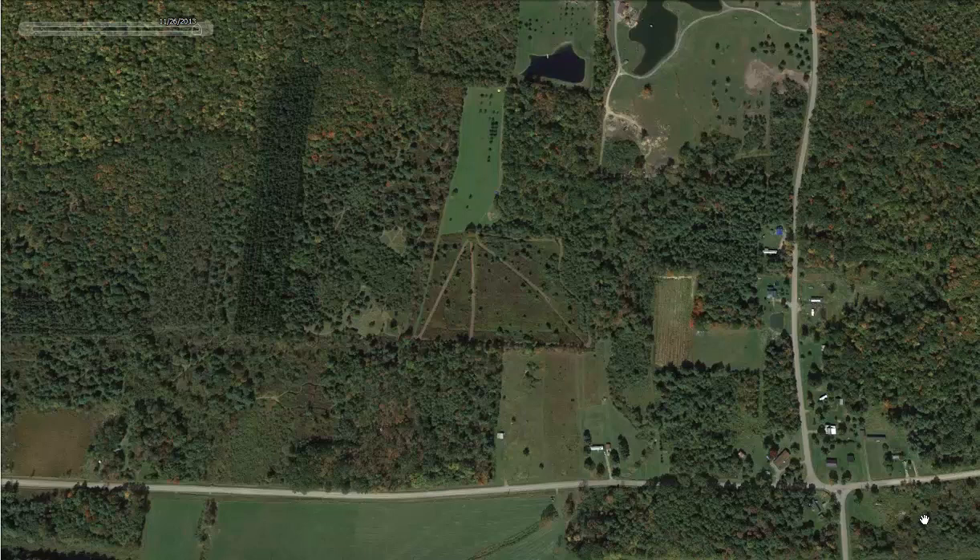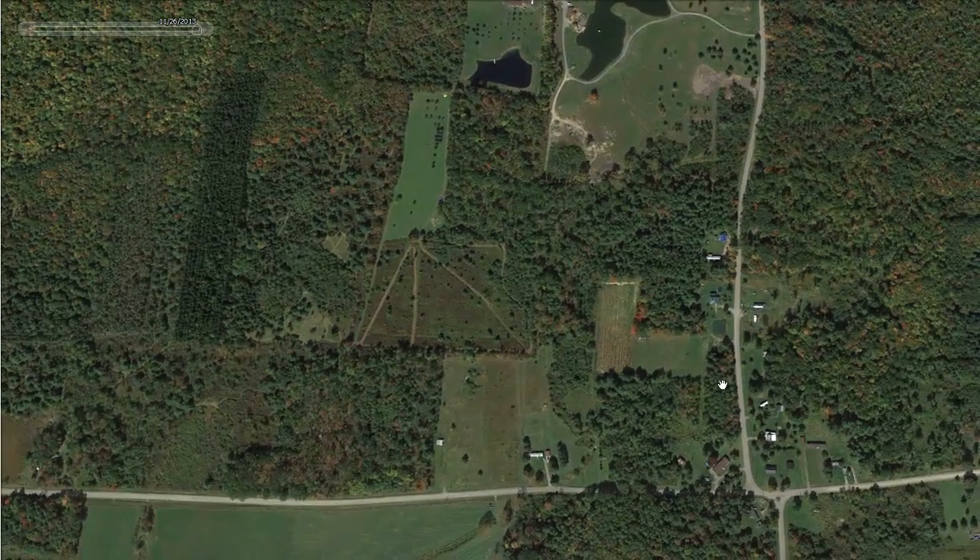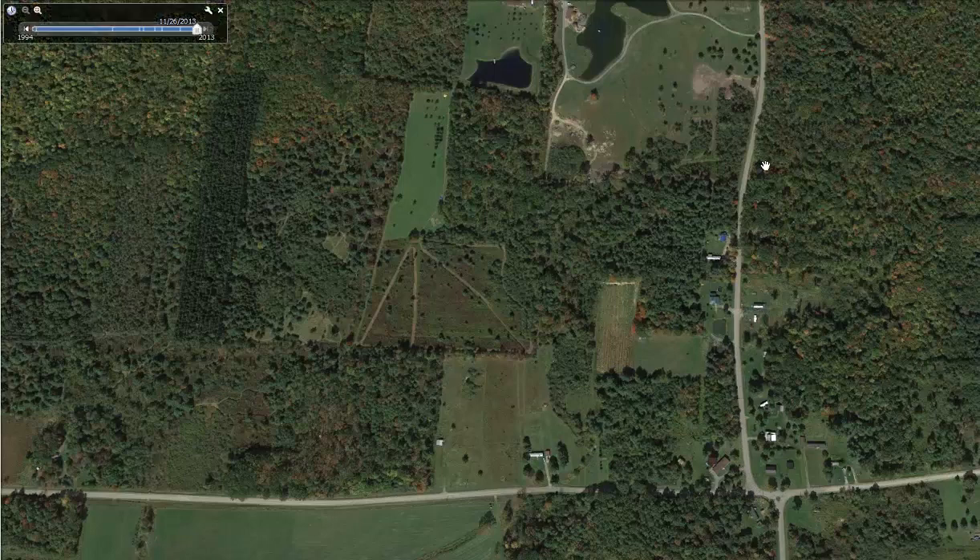This is Jacob Schmidt with DeerHuntingSchool.com. I'm sitting here looking at a property for someone who emailed me. I've talked back and forth with this person quite a bit — not just about the property but about deer hunting generally. The property runs something like this, and when I measured it out I figured it was around a hundred acres give or take.